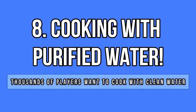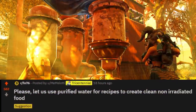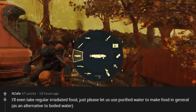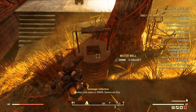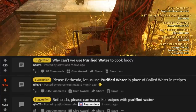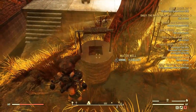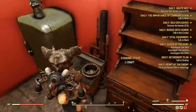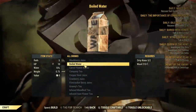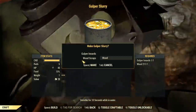Have you ever wondered why you can't cook using purified water? Most of us have the devices and drink purified water all day long, yet you can only collect dirty water, waste wood to boil it, and then cook your favorite dishes. It doesn't make sense at all. I've seen this suggestion several times in the past month and finally decided to feature it — it makes a lot of sense, it would make our lives easier, and purified water is much better and more efficient to cook with than dirty boiled water. Why can't we just use both? I'm sure that's not a difficult thing to enable.